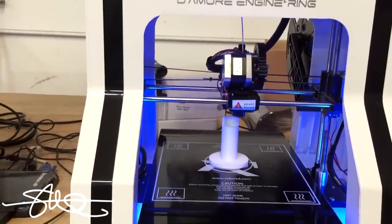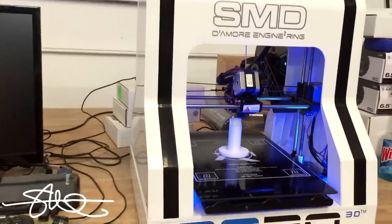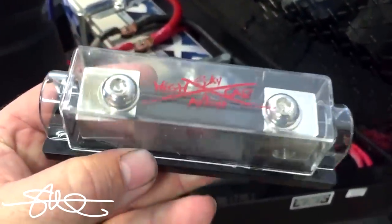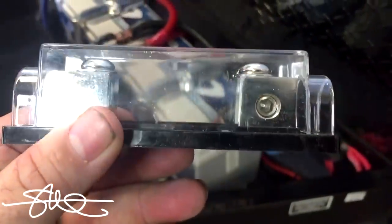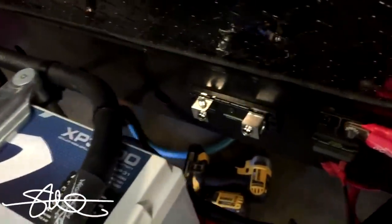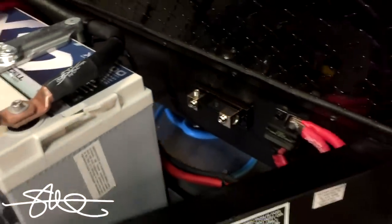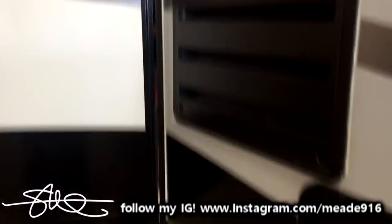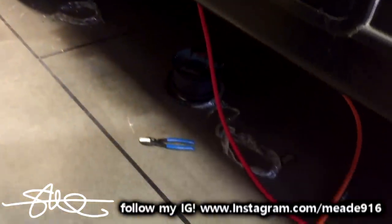I'm 3D printing some little legs for the projector to try to get just the right angle. Also got Sky High 10-gauge running from the inside of the cabin back to the rear for future audio upgrades.